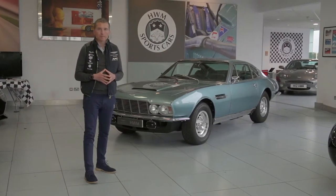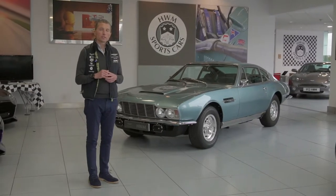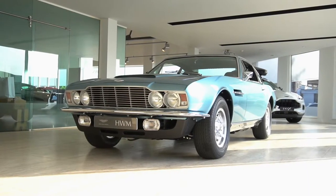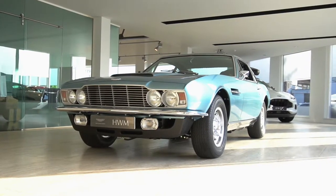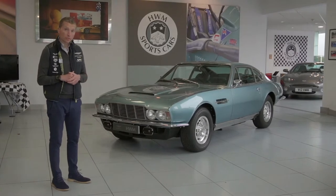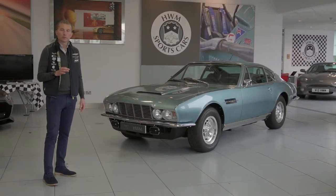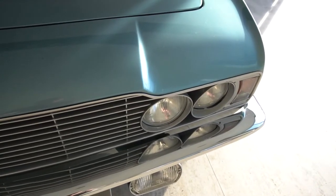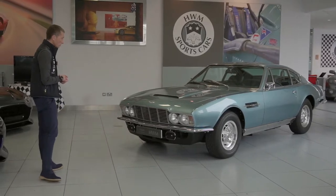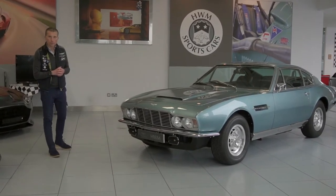Hello and welcome to HWM. Today we are going to be looking at this beautiful 1971 DBS manual. This car is fresh from a really comprehensive restoration, so it is in beautiful condition. It's finished in a color called Azuro Blue — its original factory color — so it's true to its original build. Let's take a little look around the car.